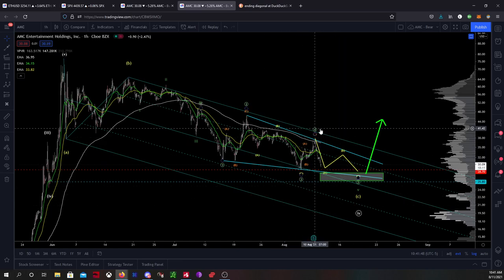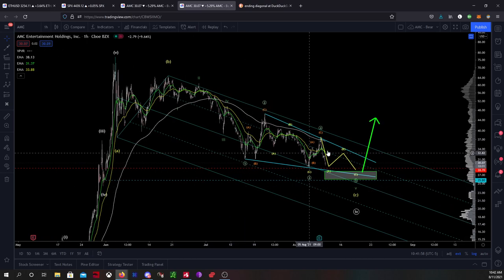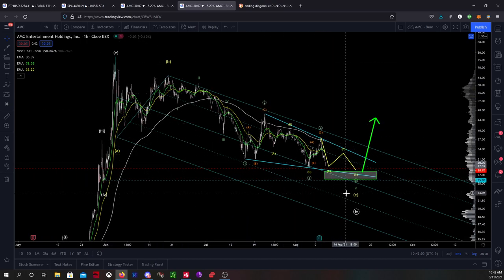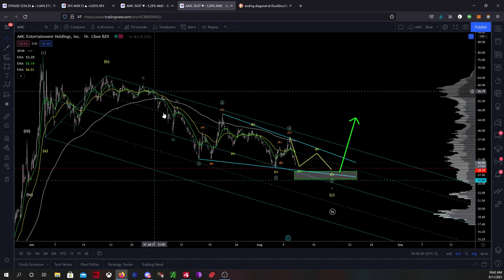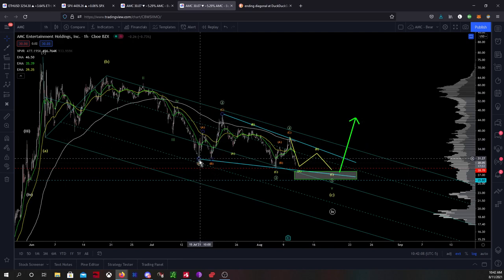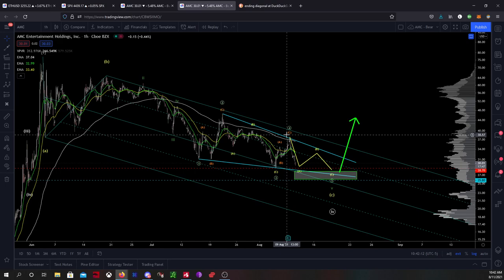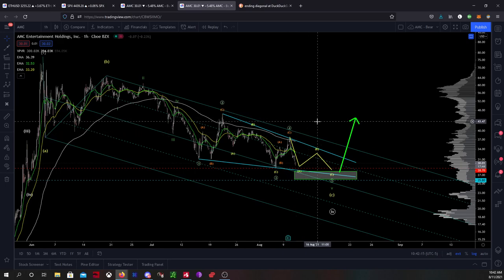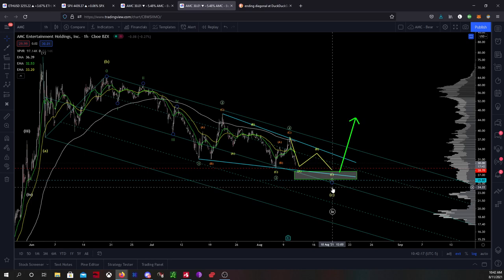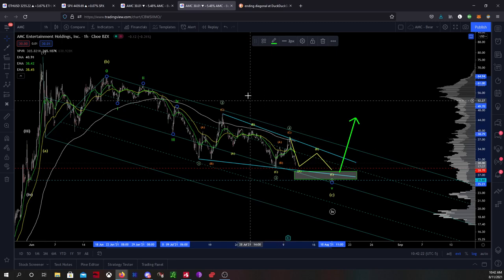What I like to do whenever I'm a little bit puzzled as to what's going on within the price action is I just strip my chart bare clean and I start completely new. So what this looks like at first glance is an ABC. So I started there, counted out my waves, and then we get to this structure and it starts looking very three-wavy. And what I mean is you get an ABC, ABC, ABC. I'm just going to make it a little bit brighter. There you go.